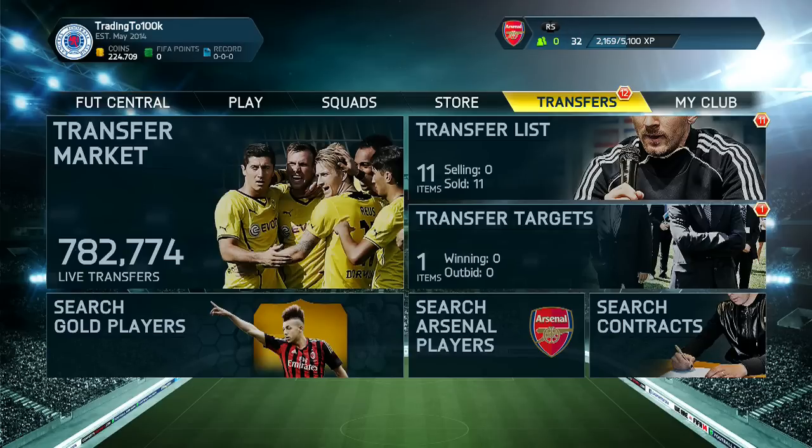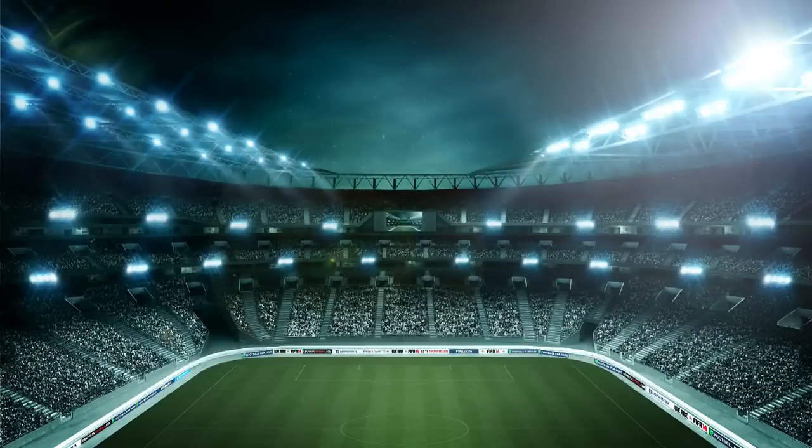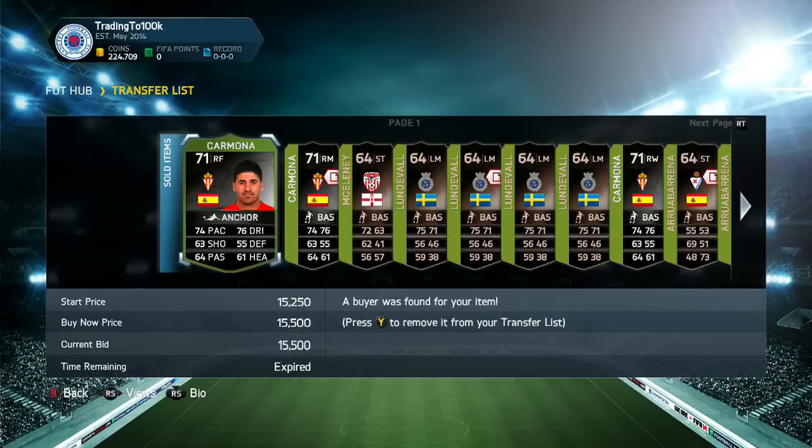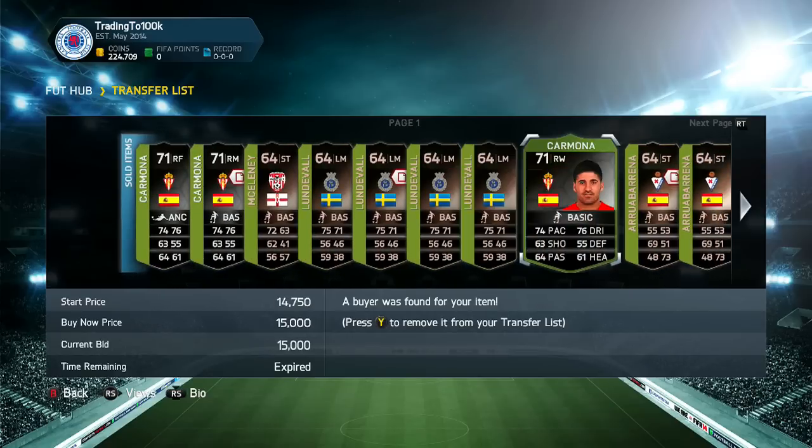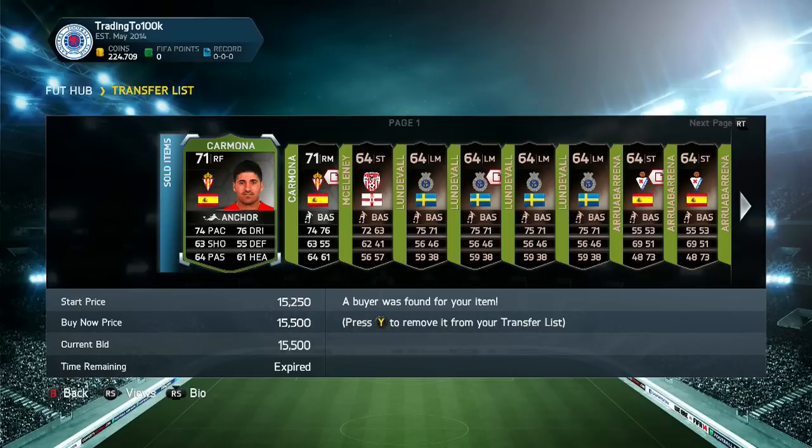As you know, last episode I was continuing doing my price fixing method, which is working pretty well — or as I like to call it, my market manipulation plan. So let's go into how much the players sold on for, because once again it was very successful. Let's start with the Carmonas. They all sold on for 15,000 coins pretty much. One for 15k, but yeah, they sold really well. They were actually the last batch of players to sell, which is quite weird.